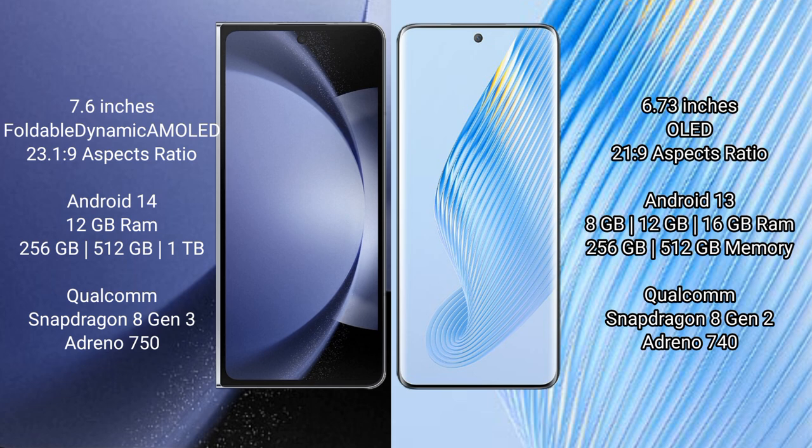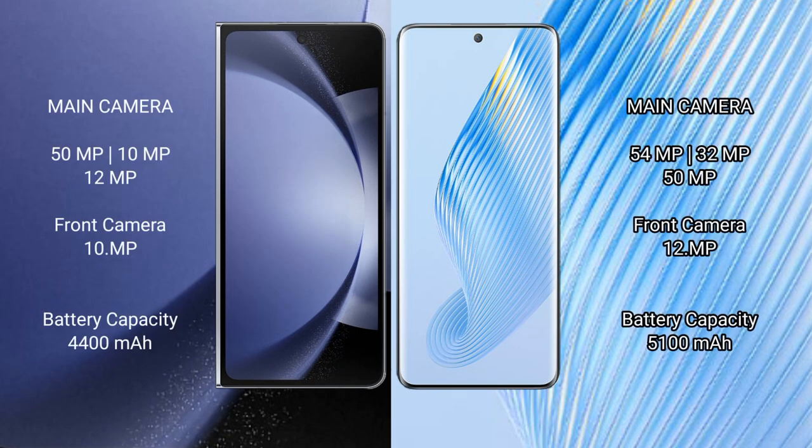Honor Magic 5 features an Adreno 740 GPU. Samsung Galaxy Z Fold 6 has a rear triple camera setup: 50MP, 10MP, and 12MP, plus a 10MP front camera. Honor Magic 5 has a rear triple camera setup: 54MP, 32MP, and 50MP, plus a 12MP front camera.